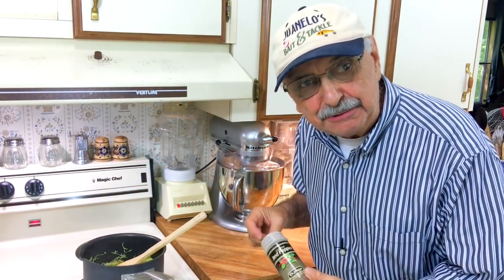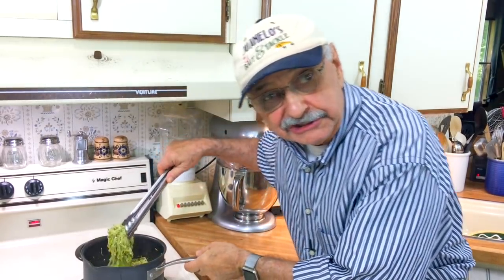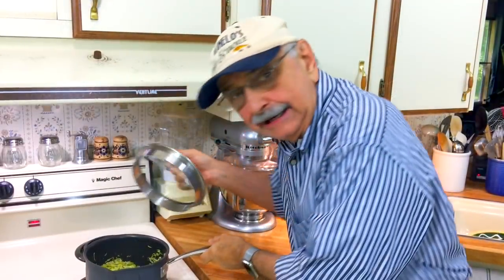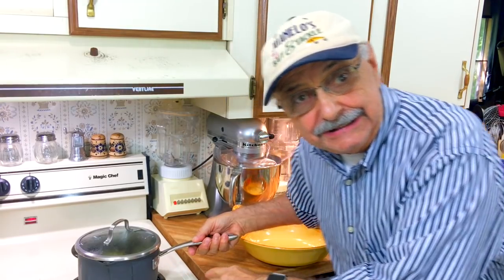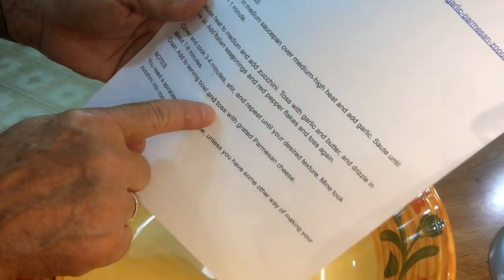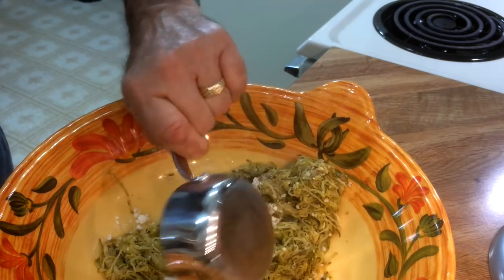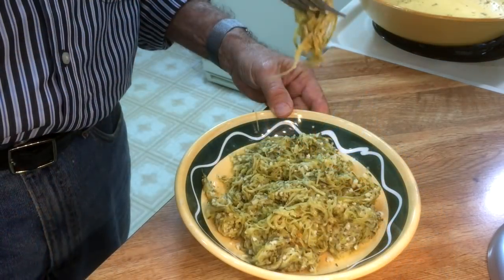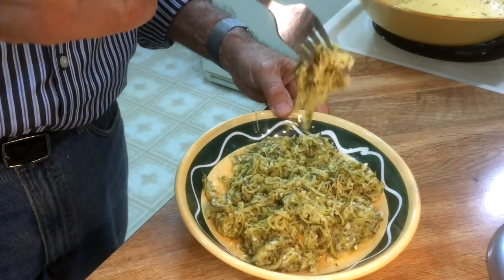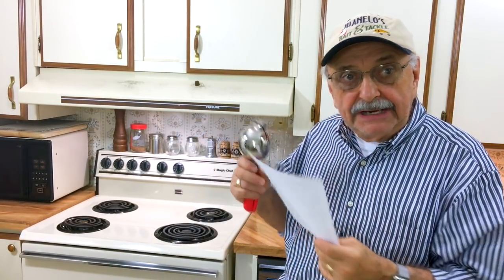I've got a teaspoon of Italian seasoning and a teaspoon of oregano — it isn't in the recipe but I love oregano. The recipe says an eighth teaspoon of crushed red pepper, but come on — here's a quarter teaspoon and then some. I'm going to cover it and let it cook for about five minutes. They're long strands. They're good! I'm going to drain this, put it in a serving bowl, and toss with grated parmesan.